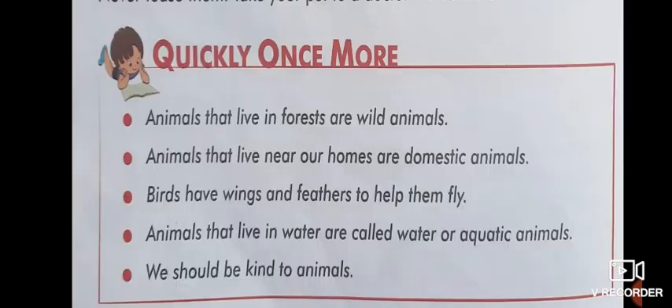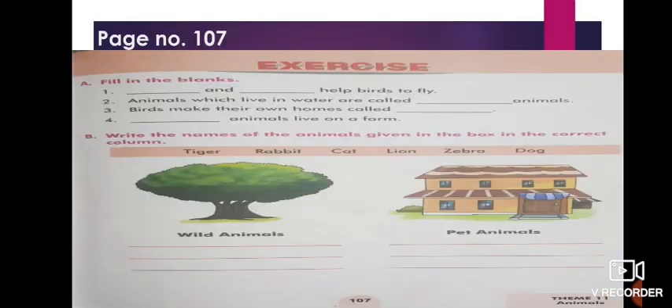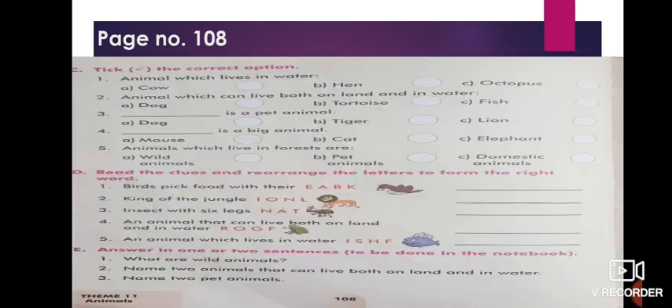Now, next is a quick review. Children, you will read this by yourself. I suggest please go through the chapter one more time and read all these points. This is your homework — to read the points on page number 106. Now let's do our book exercise and question answers on page numbers 107 and 108. You have to do the book exercise in your books and question answers in your notebooks.